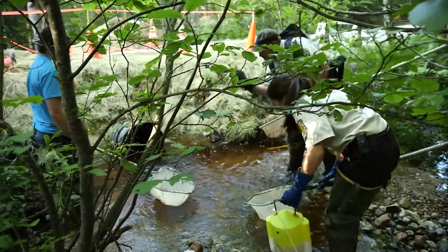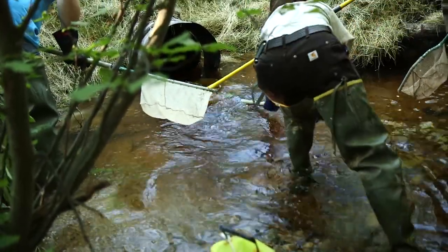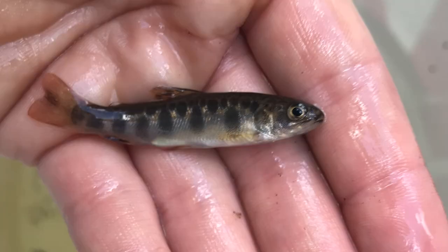Typically the biologists will electrofish the entire reach to capture those fish and then relocate them into appropriate habitat. This is also a great opportunity to see what fish are in the stream that will benefit from your road-stream crossing project.